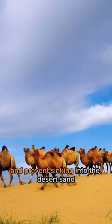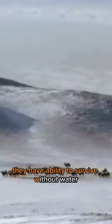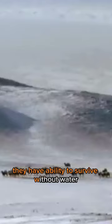Bactrian camels are herbivores and feed on a variety of desert vegetation, including thorny bushes, shrubs, and dry grasses. They have the ability to survive without water for extended periods. When water is available, they can drink large quantities to store in their bodies, and they can also rehydrate by consuming snow or ice.